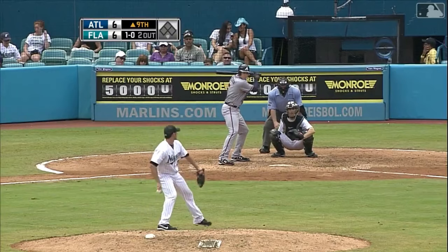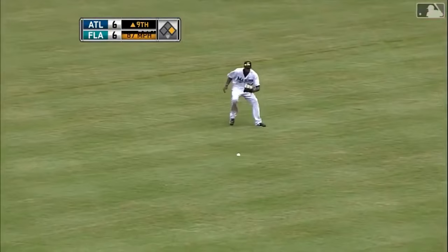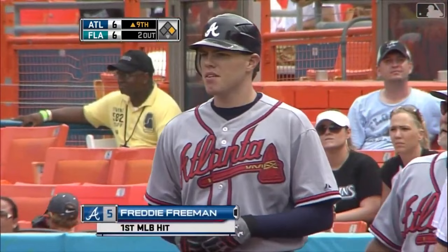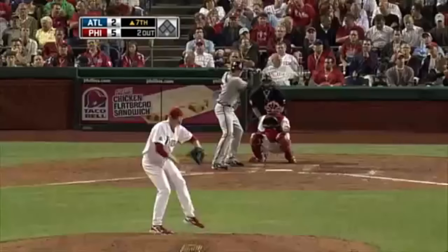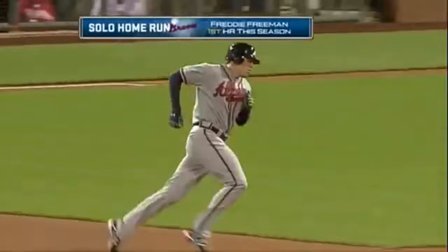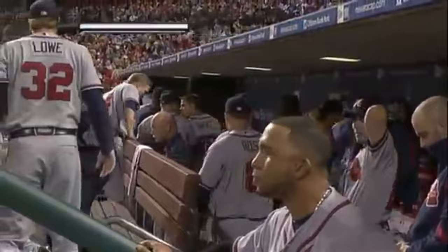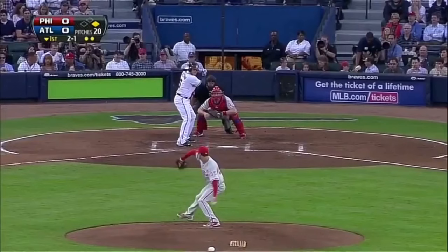He's got some thunder in the lumber. A line drive is in center field — the first hit for Freddie Freeman. Freeman jumps on the first pitch and launches a tape measure shot deep to right, and gone. His first career homer against Roy Halladay. I think that landed in either the Phillies or Braves bullpen.